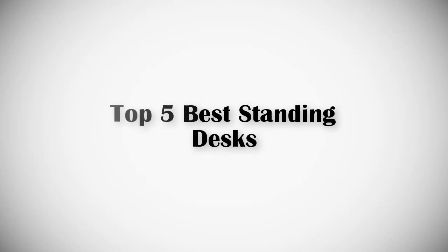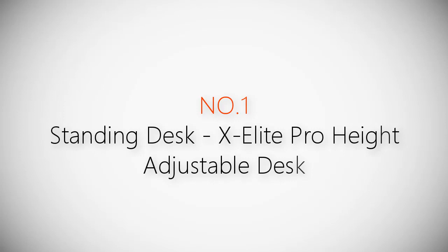If you are looking for the best standing desks, this video is for you. Let's get started with the list. Product number one, most popular standing desk: the Ex-Elite Pro height adjustable desk.